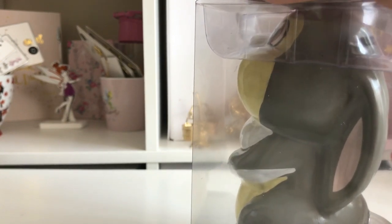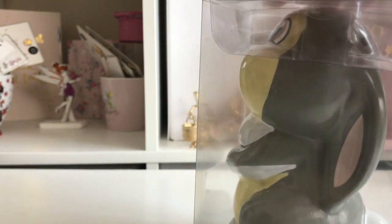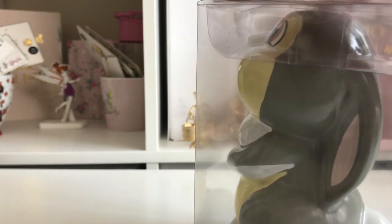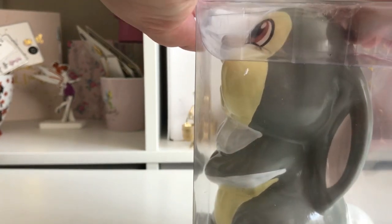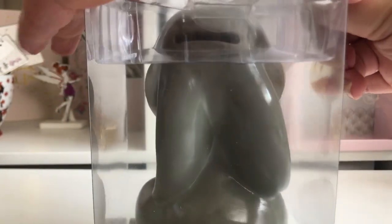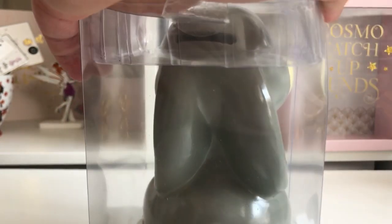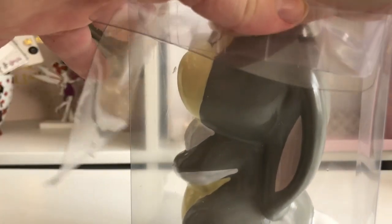I also have the other money boxes — I have the Marie one and the Flounder one. I didn't get the genie lamp one because I didn't really like it and it didn't go with Alice's room. They didn't bring out a Beauty and the Beast money box either.